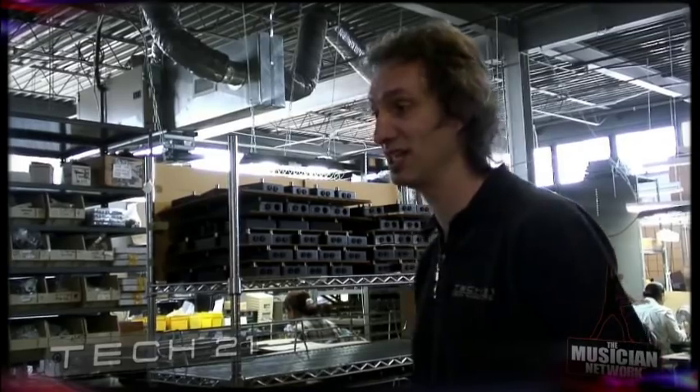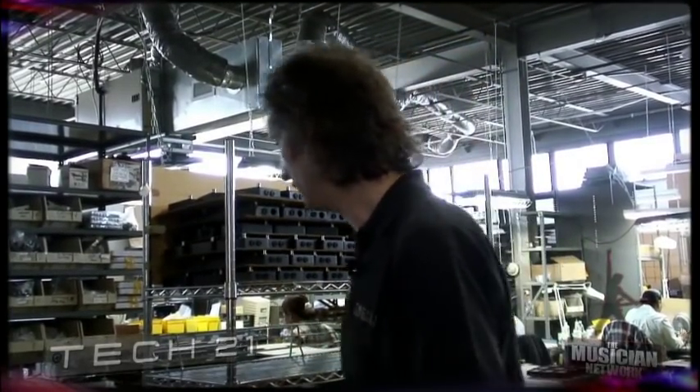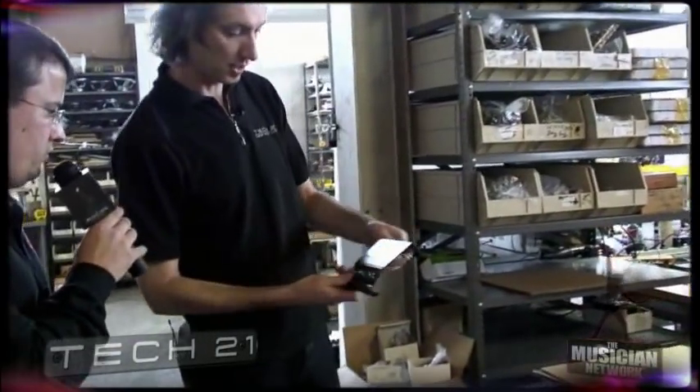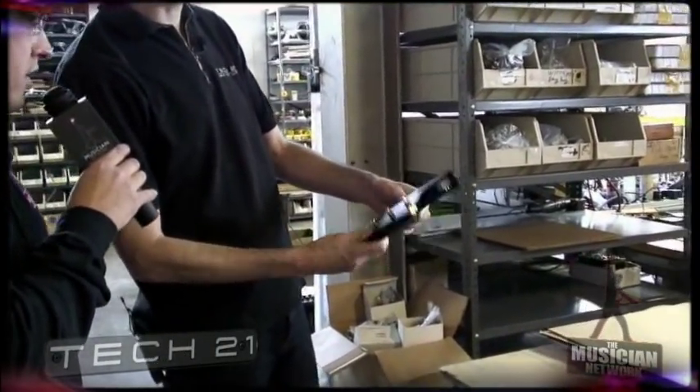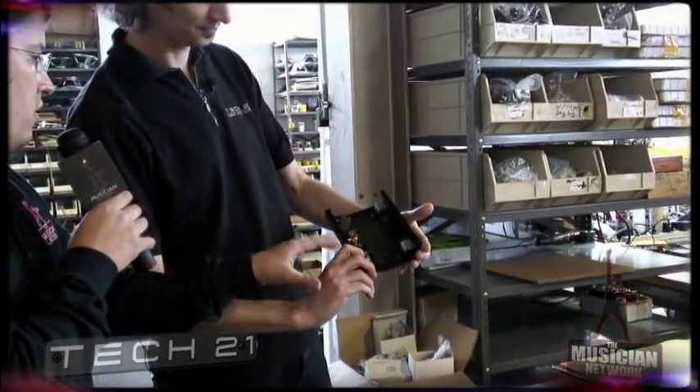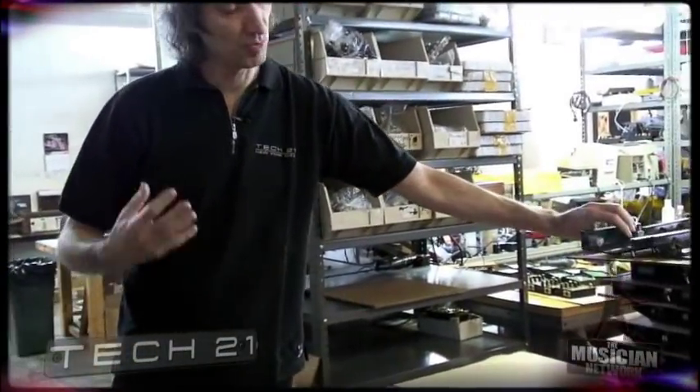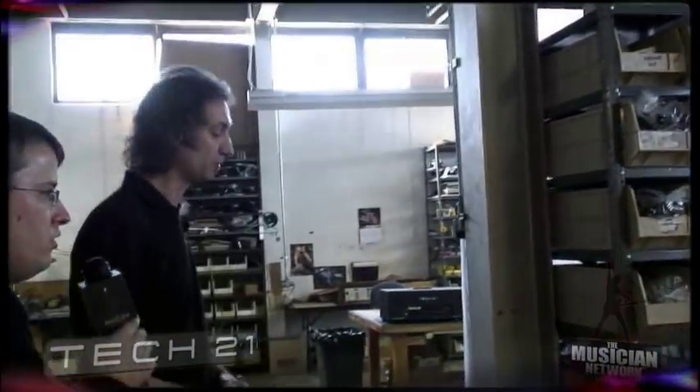We have a very highly skilled musician who actually tests all the products. Here's another product getting ready for production — that's our programmable base driver. It's a floor pedal base product with three presets that you can recall.